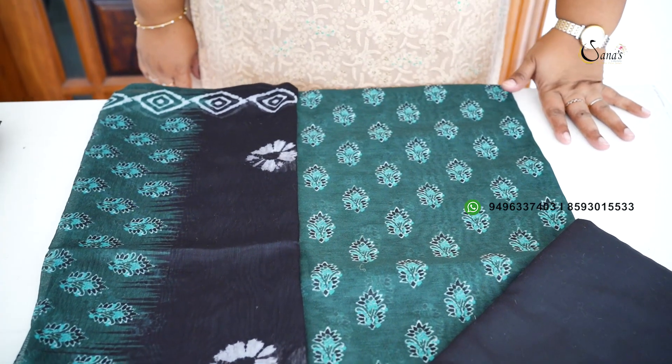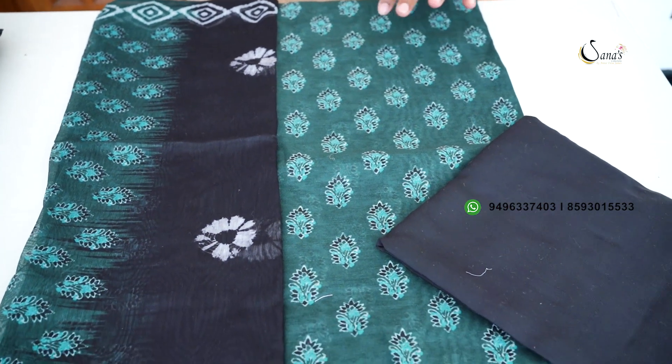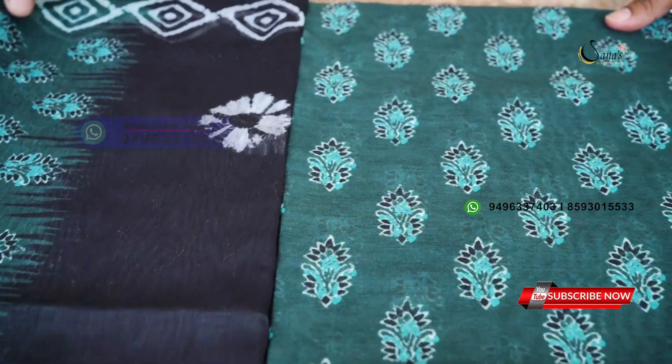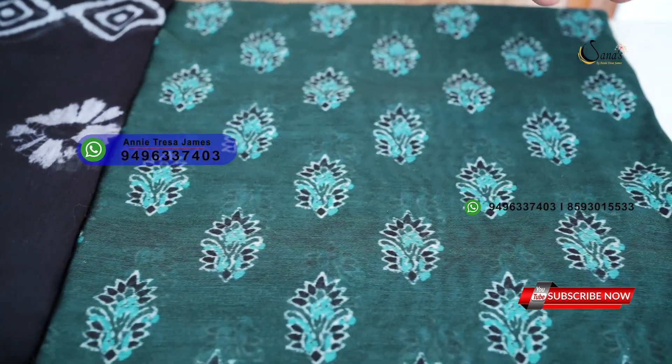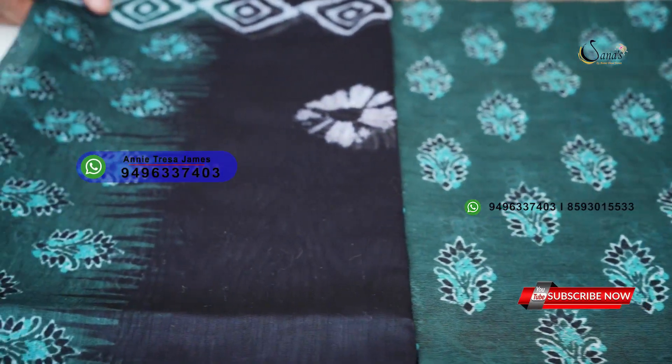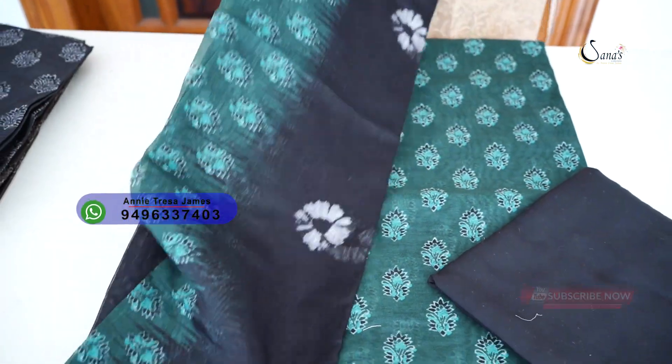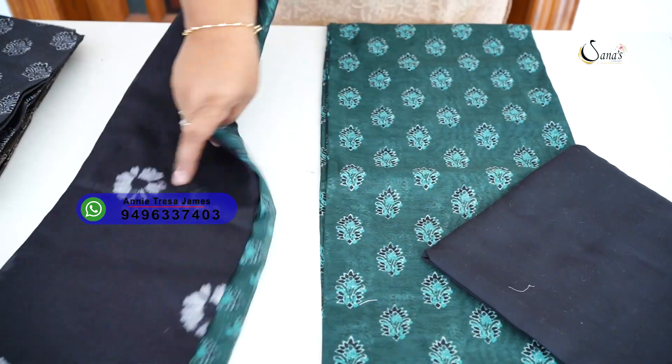It is green — a dark coffee brown combination. Same printed with all the patterns, very thin print on the front. Cotton bottom — dark coffee brown. It has a border under the top.